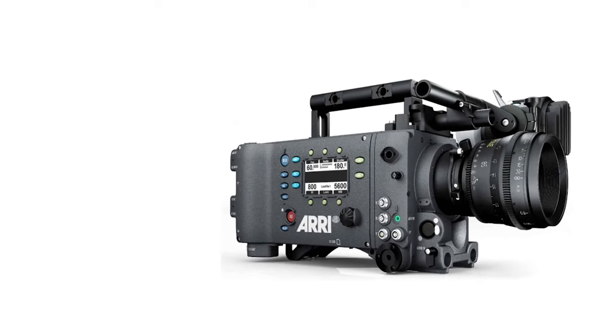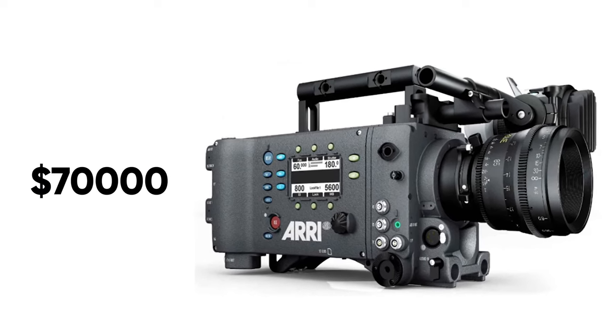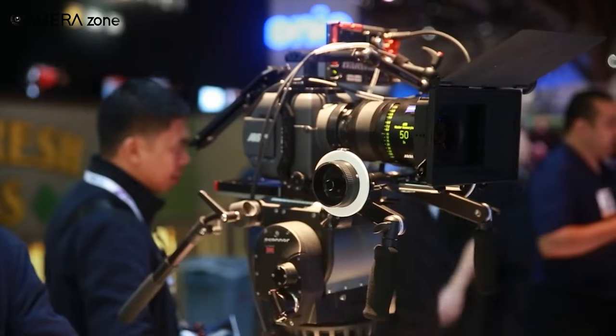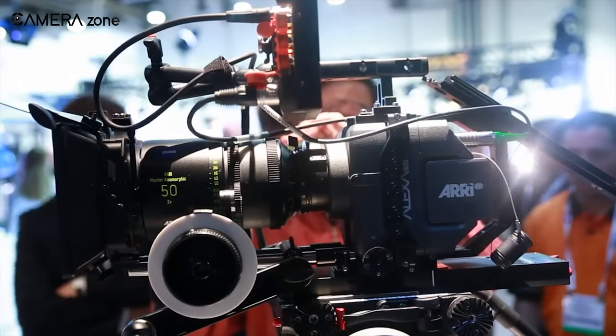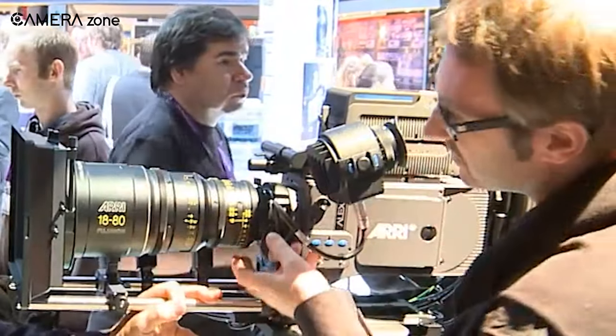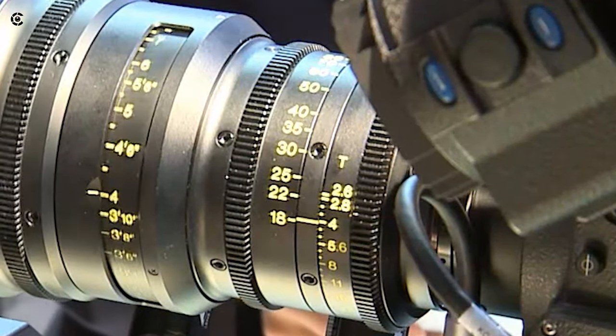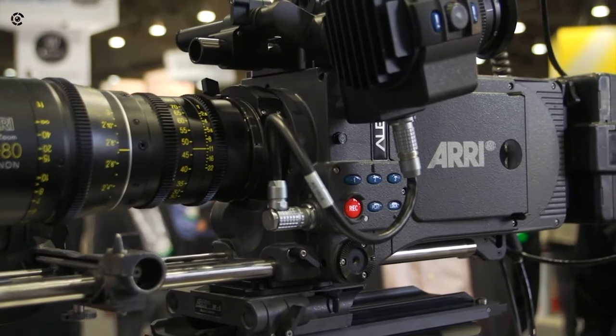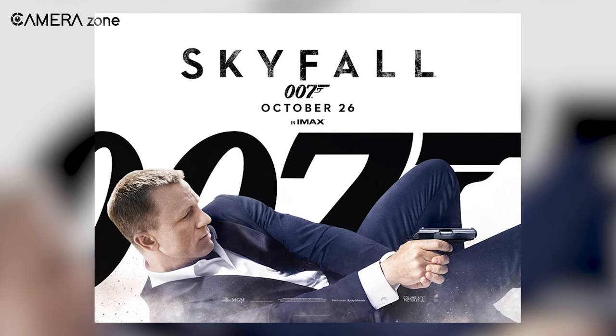While this camera once cost over $70,000 just for the body, you can now get a complete package for under $10,000. However, they're slowly becoming harder and harder to come by. If you have projects that don't require a true 4K delivery and want the Alexa look, then snagging an Alexa Classic may be the perfect option that won't break the bank. Plus, Skyfall was shot with this camera.